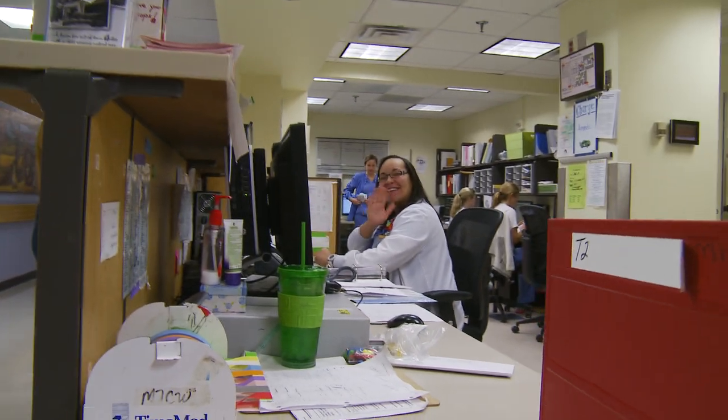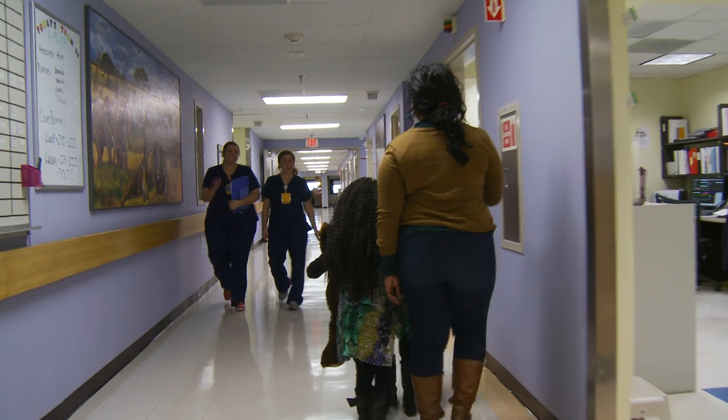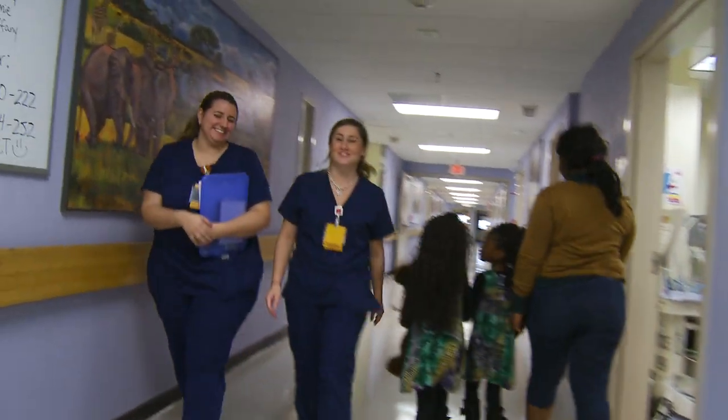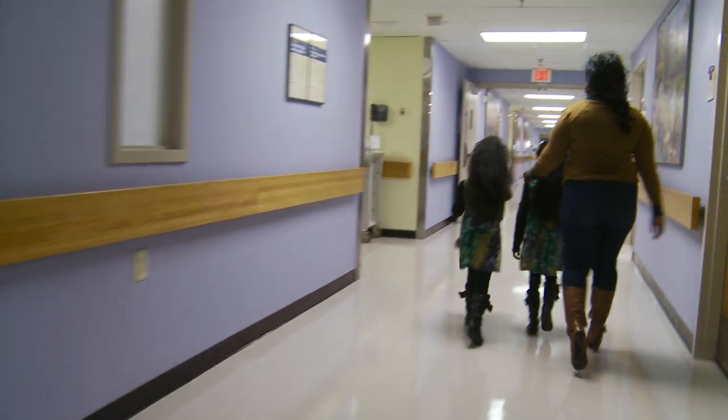This inpatient unit is for kids over four. All the staff here love working with children and families. They make sure kids have what they need to get better and that parents are part of their child's care team.